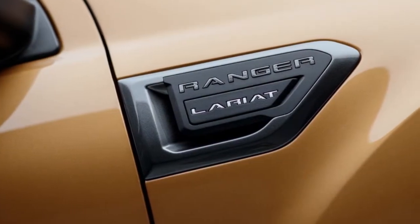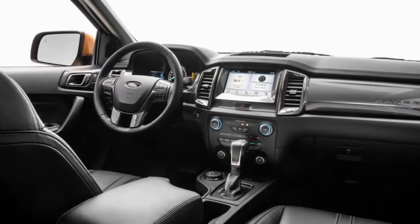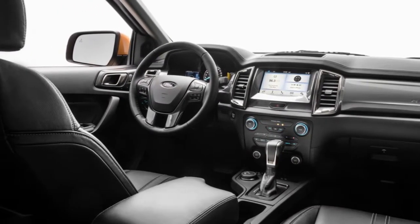Available in both SuperCab and SuperCrew configurations, the truck has a trim-level hierarchy that will seem familiar to anyone who follows Ford trucks. XL is the entry point, XLT is mid-level, and Lariat is the top-level version. Additionally, chrome and sport appearance packages will be available.